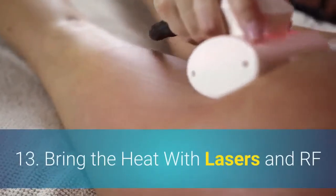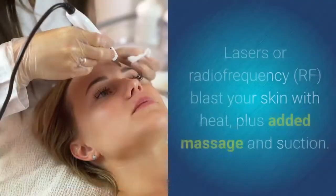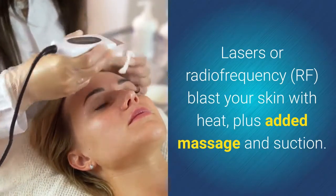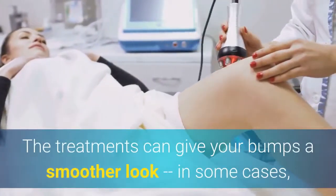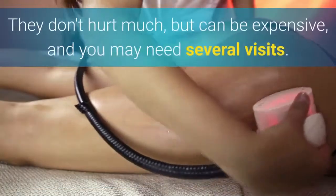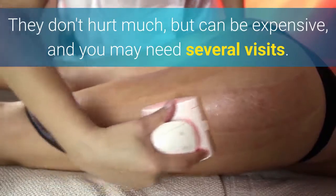13. Bring The Heat With Lasers And RF. Lasers or radio frequency blast your skin with heat, plus added massage and suction. The treatments can give your bumps a smoother look — in some cases for six months or more. They don't hurt much, but can be expensive and you may need several visits.